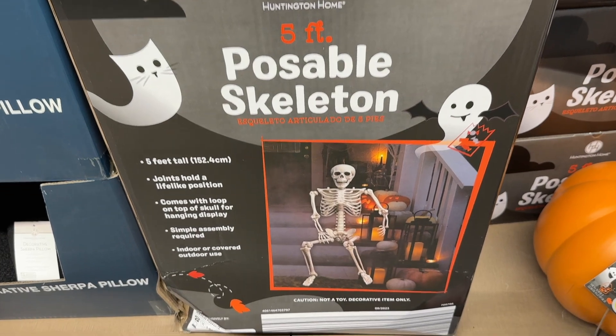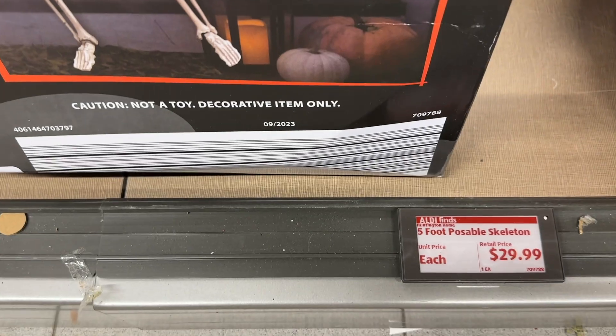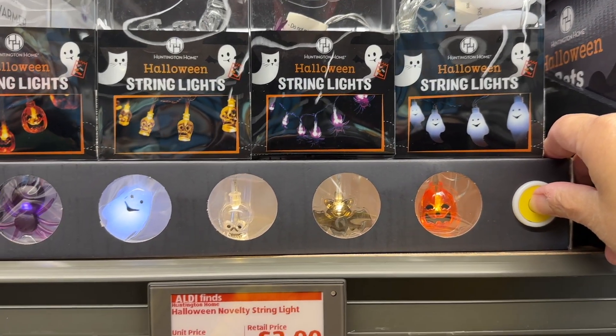Finally, the poseable skeleton — five feet tall, and look at that price. That's a pretty good darn price. Look how cute these Halloween string lights are.